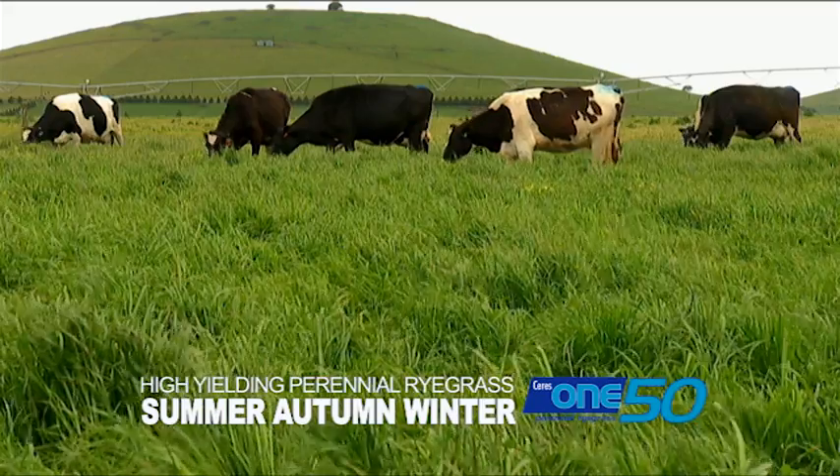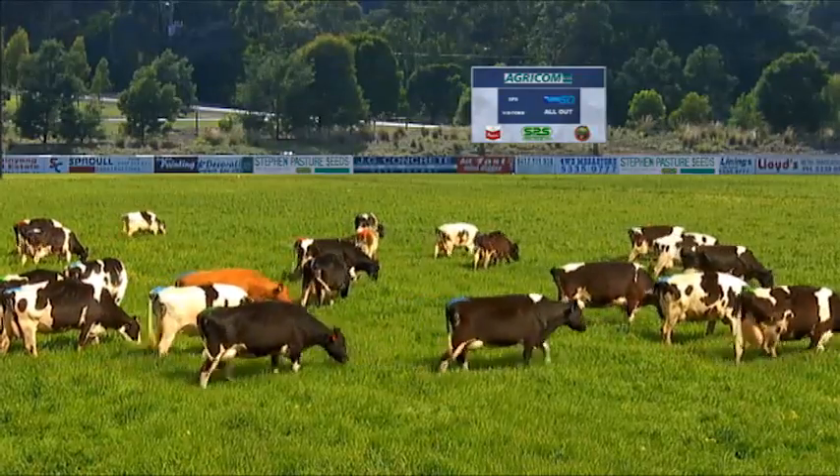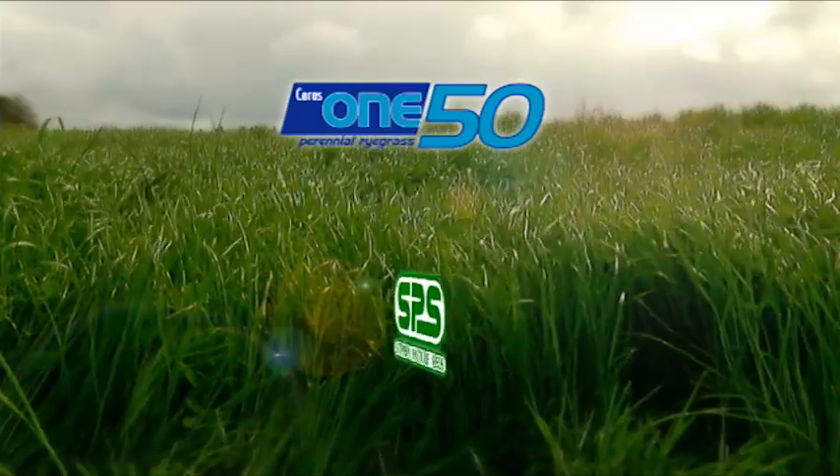It's a proven performer, producing high yielding feed through summer, autumn and winter. To get the best from your team, 150 Perennial Ryegrass has bowled the others over.